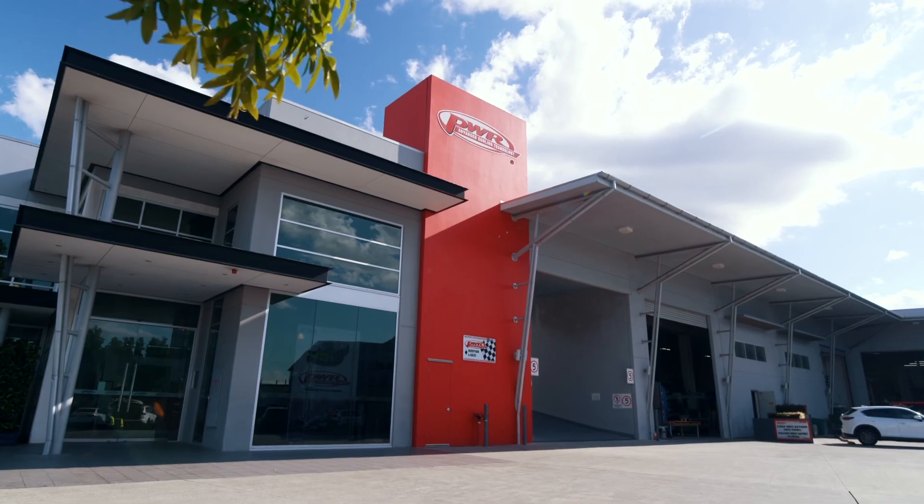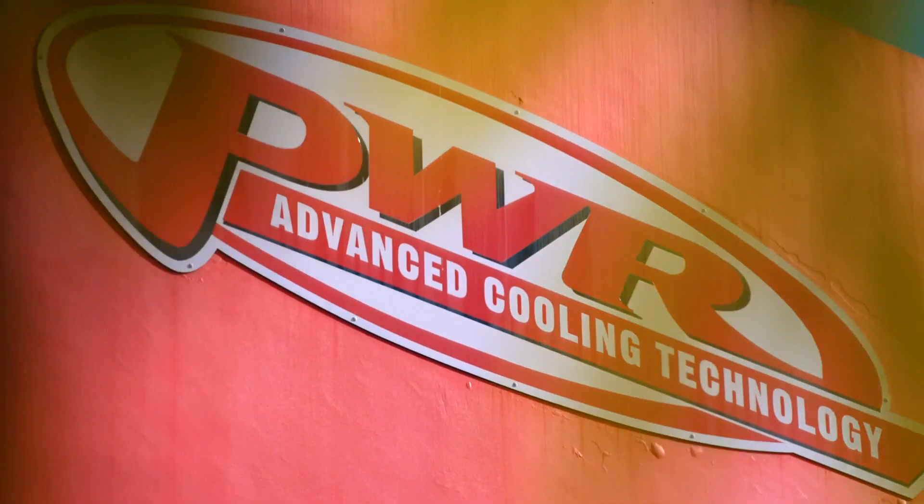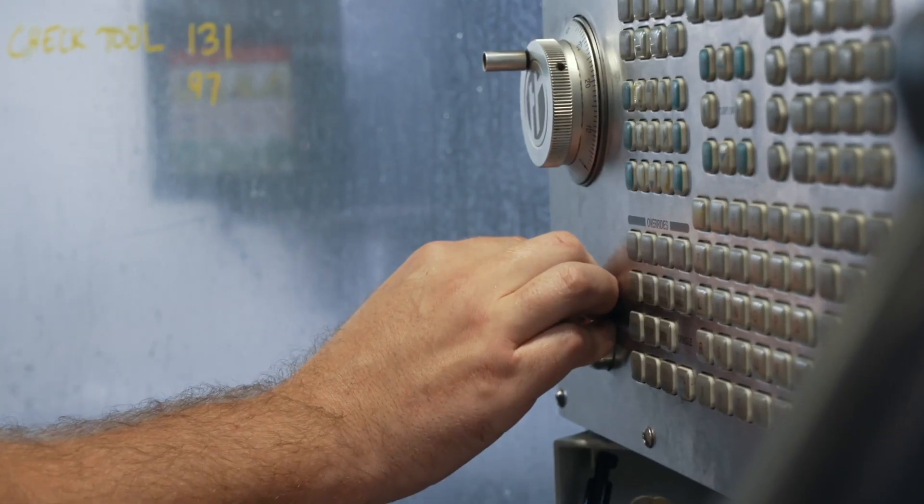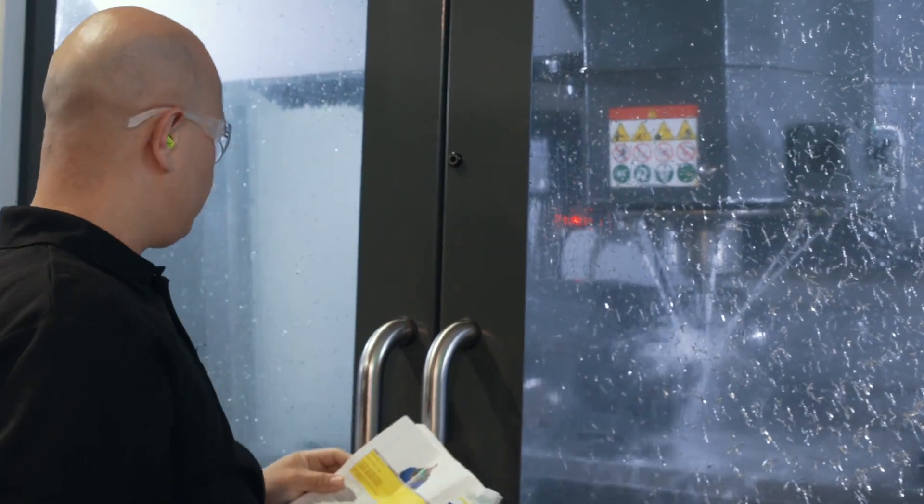PWR is now 25 years old. It started out as a bespoke manufacturer of performance automotive and motorsport cooling solutions. We offer a lot of what you might consider to be conventional heat exchangers. We're supplying NASCAR, World Rally Championship, MotoGP, and all of the high-end motorsport categories around the world.